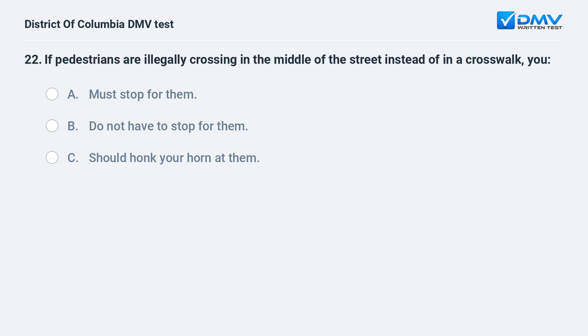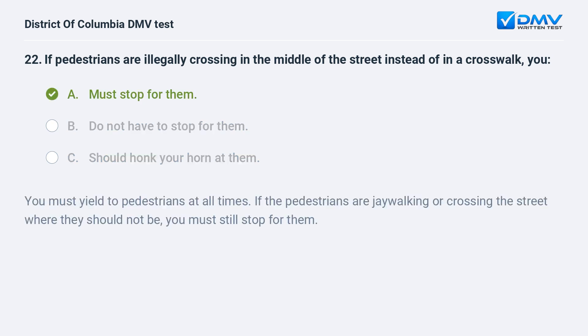If pedestrians are illegally crossing in the middle of the street instead of in a crosswalk, you: A. Must stop for them. B. Do not have to stop for them. C. Should honk your horn at them. The correct answer is A: you must stop for them. You must yield to pedestrians at all times. If the pedestrians are jaywalking or crossing the street where they should not be, you must still stop for them.